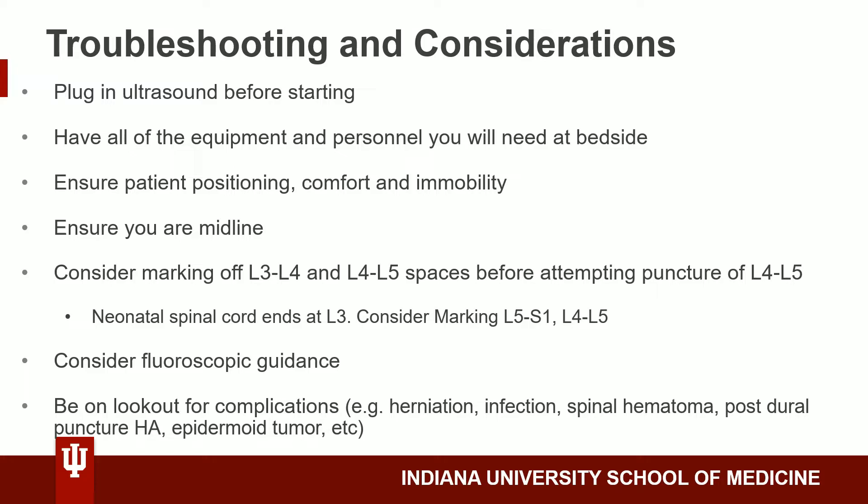It's also important to consider marking off the L3-L4 interspace in addition to the L4-L5 interspace before attempting puncture of the L4-L5 interspace, and if that fails, moving up to L3-L4. It's also important to remember that the neonatal spinal cord ends at L3, so consider marking the L5-S1 and L4-L5 interspaces in these patients. If you're not able to see the anatomy or if a lumbar puncture attempt is unsuccessful, consider fluoroscopic guidance if clinically indicated.